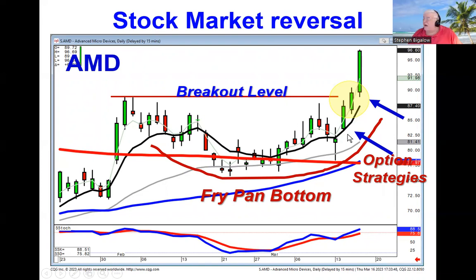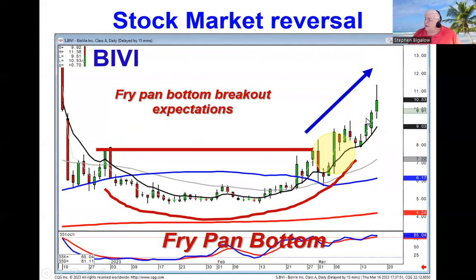The fry pan bottom obviously produces results with great expectations. Our recommendation on BIVI was based upon the fry pan bottom, the breakout, and there's a very simple rule to a fry pan bottom breakout: you stay long as long as it stays above the T-line.